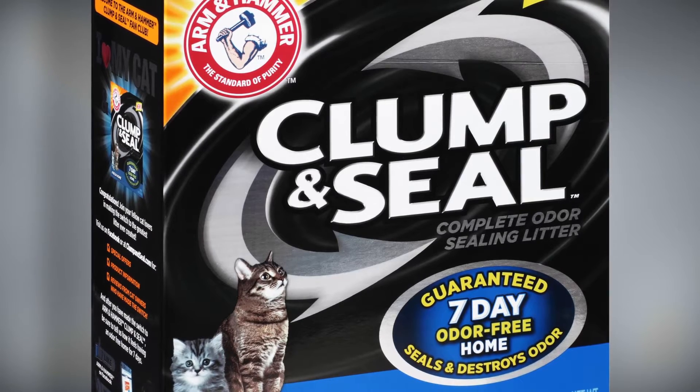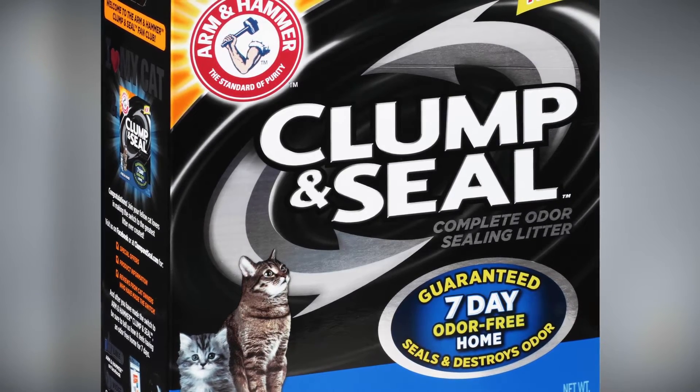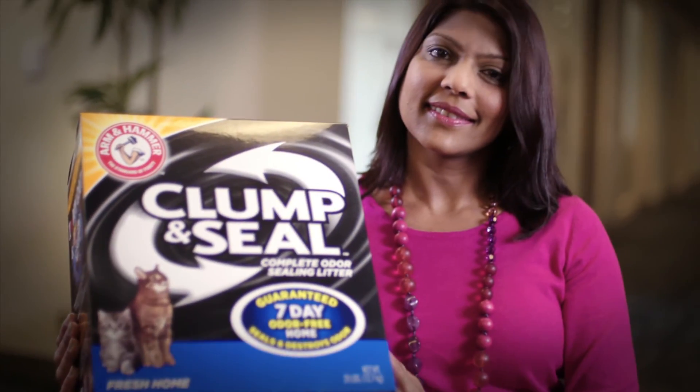When you go into a shopping center and you see your package on shelf, especially the Clump & Seal, it really had a shelf presence and you really felt that it was going to bring market share for Church & Dwight. You need partners who can take the load and pressure off of you and who can be trusted to really go out there and just get the job done. I find that the Phototype team — every single person I've worked with over the years — has really met those expectations.